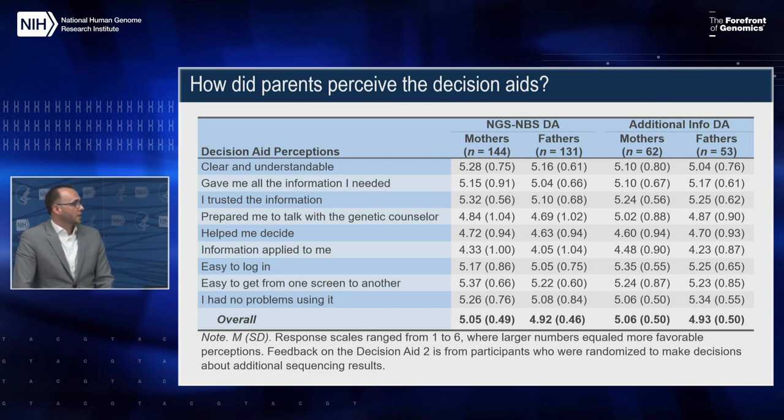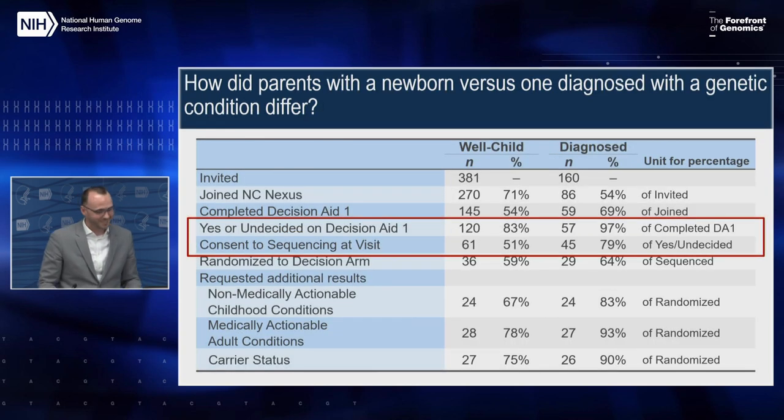After the decision aid was done, in a follow-up survey we asked a number of questions to get a sense of what people thought about the decision aid and working through that process. Focusing on the average of all items combined — questions were on a scale of one to six where higher values indicated more favorable perceptions — both mothers and fathers in decision aid one and decision aid two had highly favorable perceptions of the decision aid. Even though the previous slide suggested it didn't much impact their final decisions, this gives us a sense that it helped them feel better about the decision-making process itself, even if it didn't change choices.